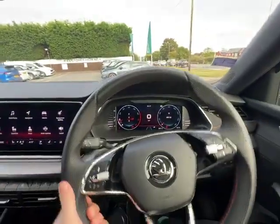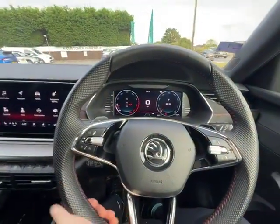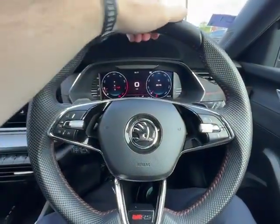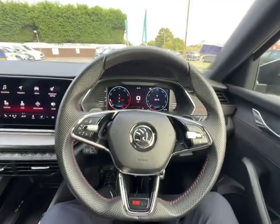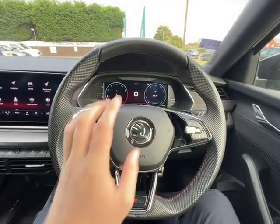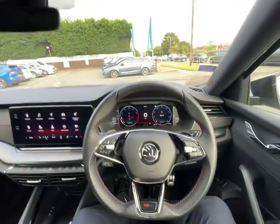The car is doing 3,900 miles — it's practically brand new and the condition on the outside shows how brand new it is. You've got your two-tone leather steering wheel with a grippier finish here and a softer finish at the top, your flappy paddles for sportier driving if you want to go into manual mode, and at the bottom you've got that VRS badging below the classic Skoda badging at the center.